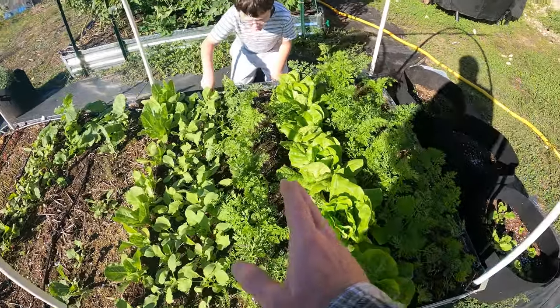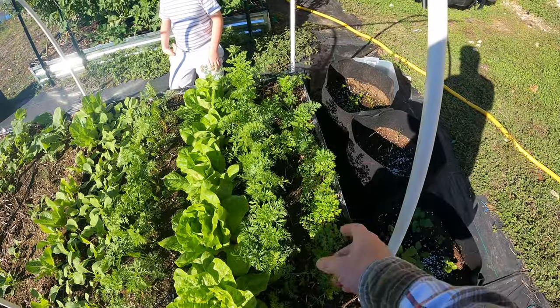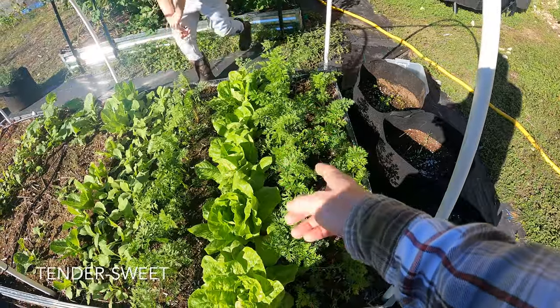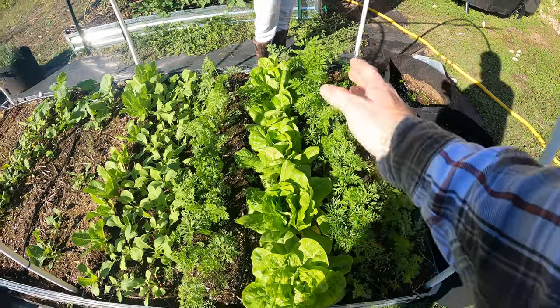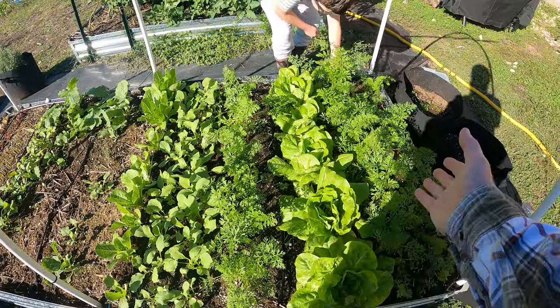We've got some really good looking carrots here. These are the Pergian carrots — they're really small, round ones. These are the Super Sweets or something like that, the regular orange carrots you're used to eating from the grocery store. I hear they're super sweet — hence the name.